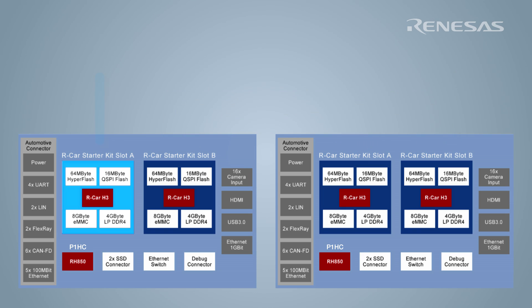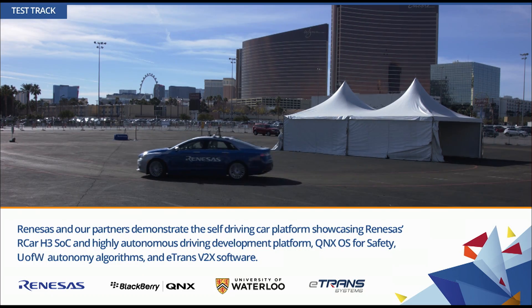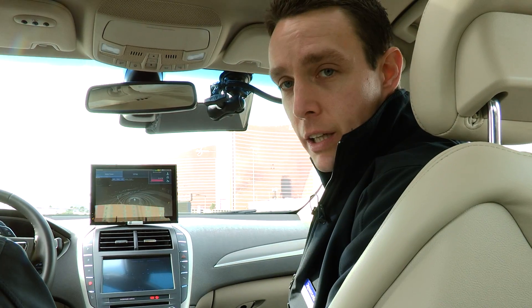Now let's take a look at the system working in the car itself. To engage the system we use the HMI here and the car starts driving. We have a map of this track and we use GPS as well as camera-based lane detection in order to keep the vehicle right in the middle of the lanes.